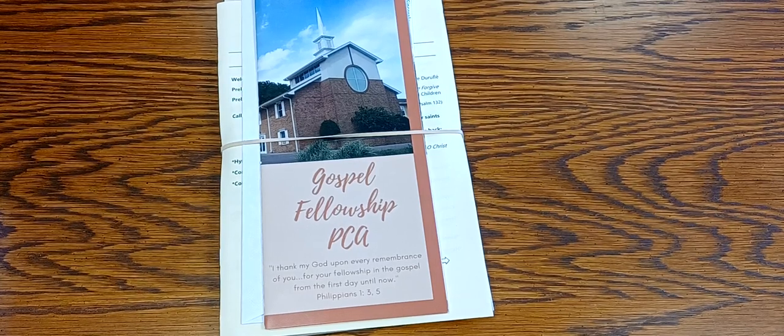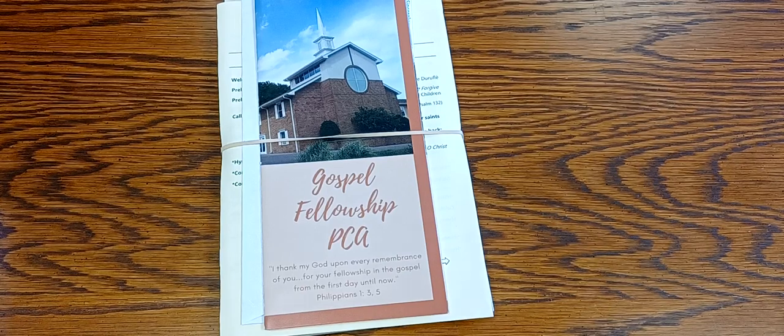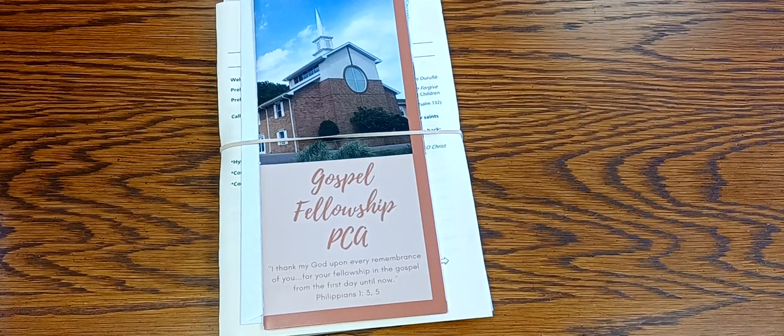Hey everybody, what's up? Pastor Matt here. Thanks for checking into the YouTube channel. If you follow me on Instagram, I've been posting about going door-to-door doing some evangelism in our neighborhood lately.